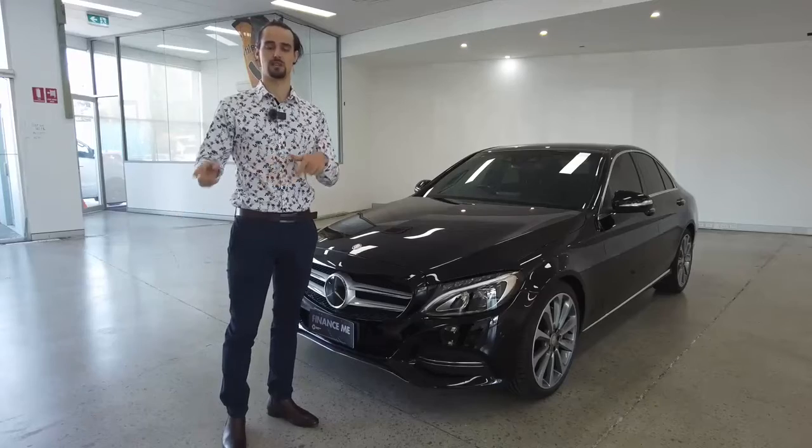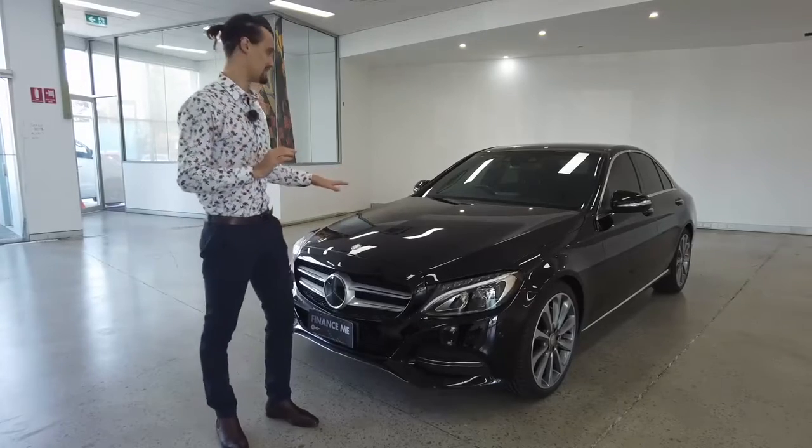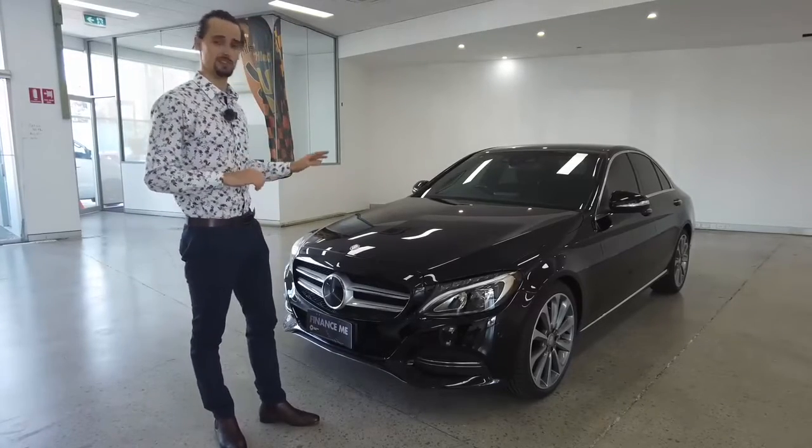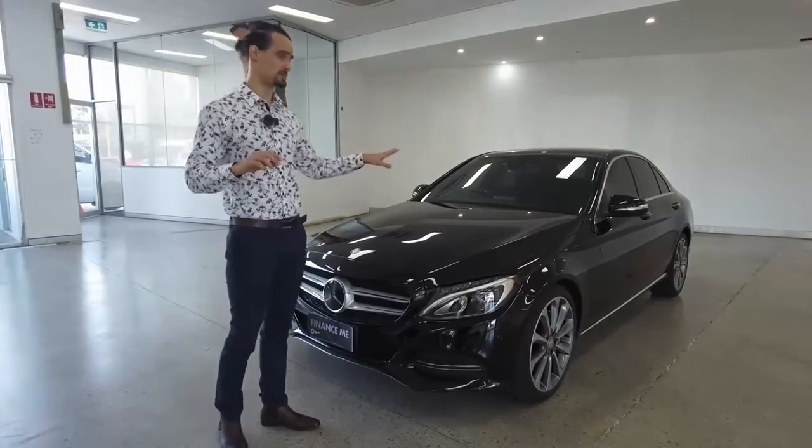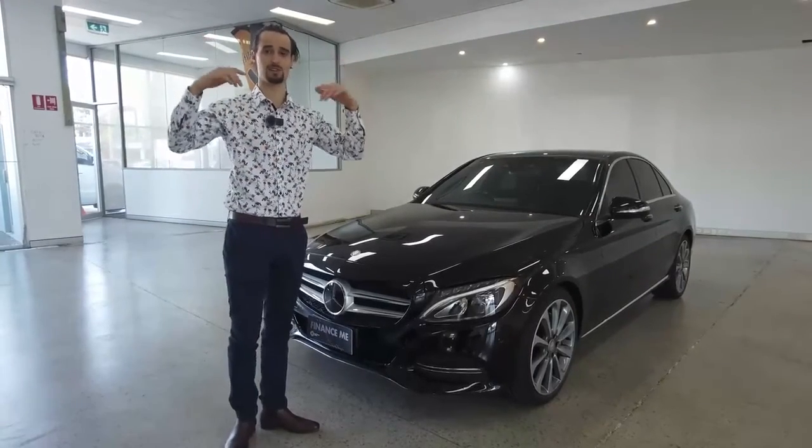The detailing team here at the yard do an absolutely brilliant job and the C-Class is no exception. If you like how it looks now, just wait until you buy it. They're going to bring the rest of some bits and pieces up to speed and have it look like a 2021 vehicle.